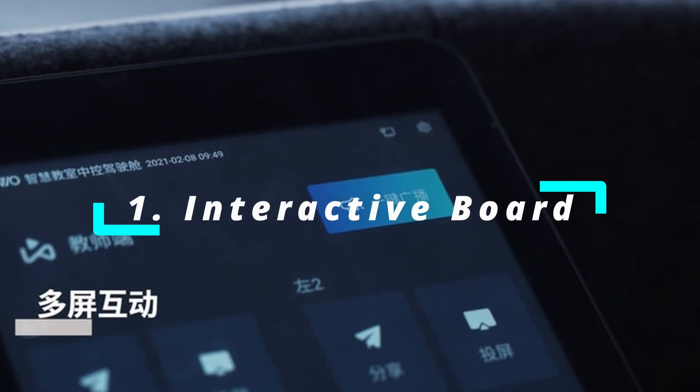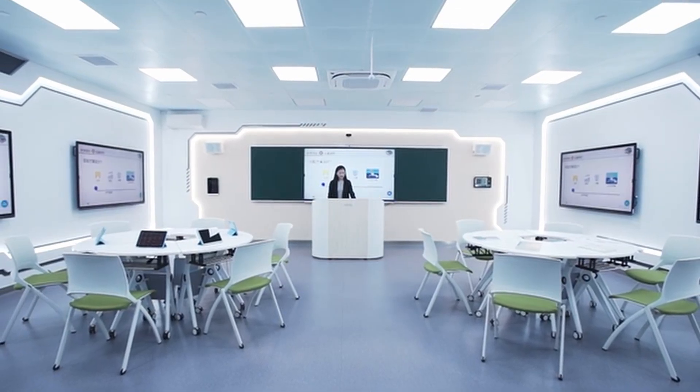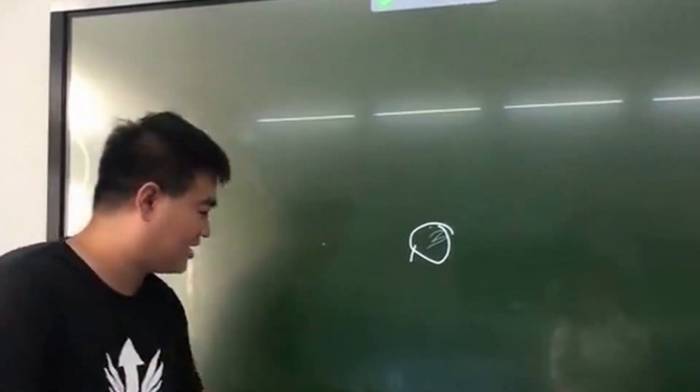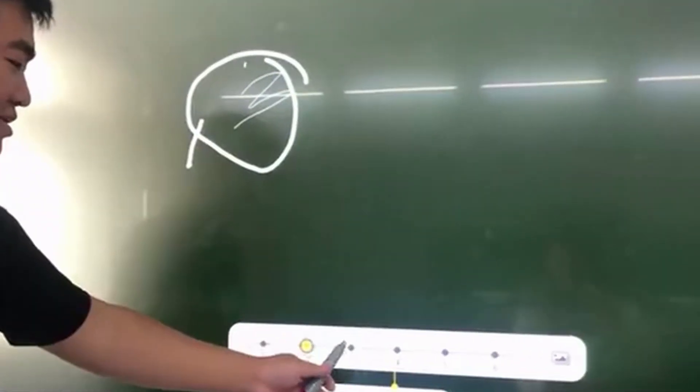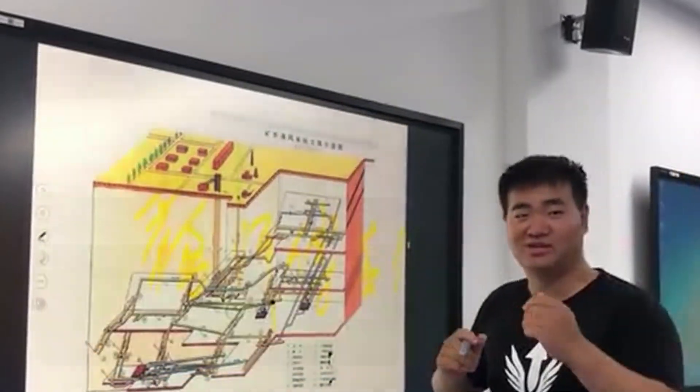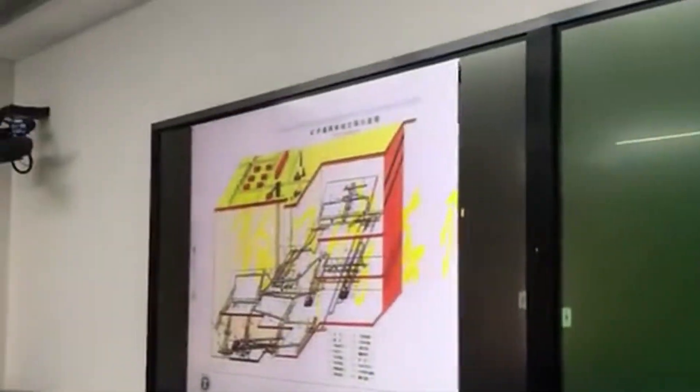Number one: the interactive board. Interactive boards work just like traditional whiteboards, but instead of markers and erasers, you use a board connected directly to your computer and write questions and answers using a stylus pen, which doubles as a marker and mouse. With the help of interactive boards, you can turn any topic into an engaging lesson.